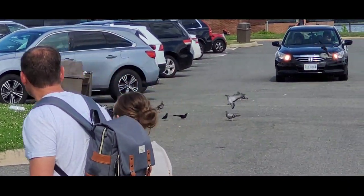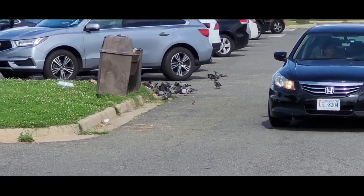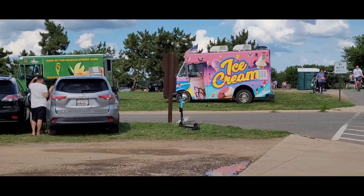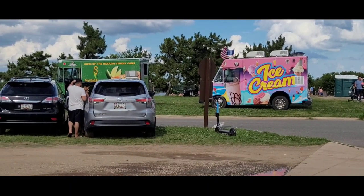You can see the pigeons and the cars. There are a lot of pigeons here. There are two trucks — ice cream and Mexican street corn.